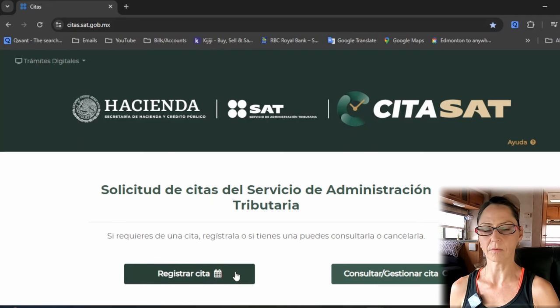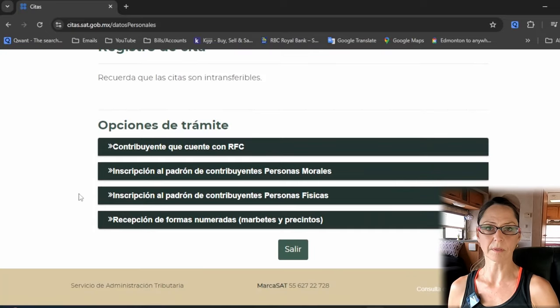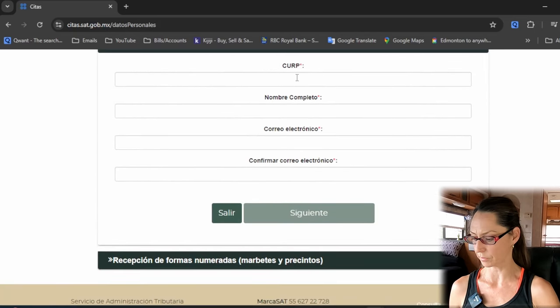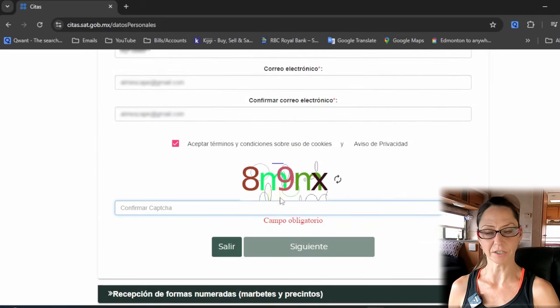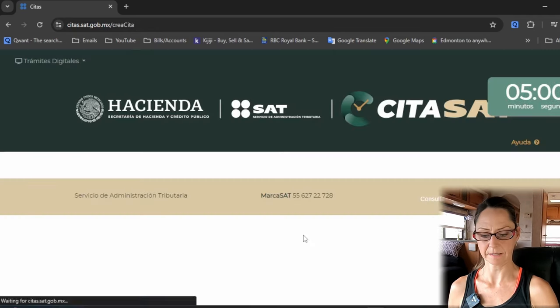After you get the confirmation email that you've made an appointment, you'll come back and click the consultar tab — but not right now. Right now, click to register an appointment. You'll see options; click the one that says 'personas físicas,' meaning physical person — you want to go in person. Click the third option. Scroll down and enter your CURP number from your residency card, your full name, and your email. Confirm your email and hit next. Accept the terms and conditions, fill in the CAPTCHA, and hit next — 'siguiente.'